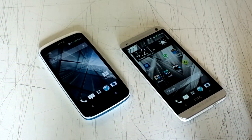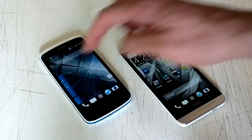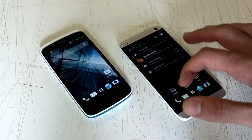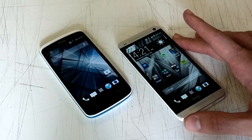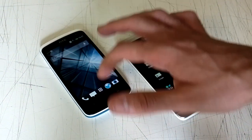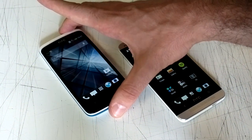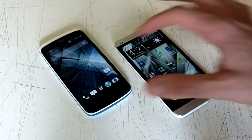F2 on the HTC Desire 500. Inside, it's Sense 5, and it is virtually identical, save for the customisations we ourselves have made on the HTC One. Sense 5 is coupled with Android 4.2 on the HTC One, and Android 4.1 on the Desire 500. It's a slightly out-of-date version of Android, and we're not entirely sure if that's what it's going to end up with on the final unit.